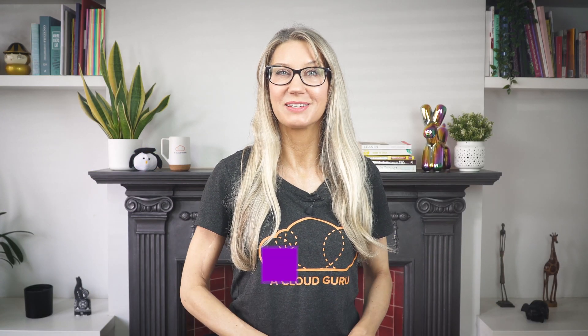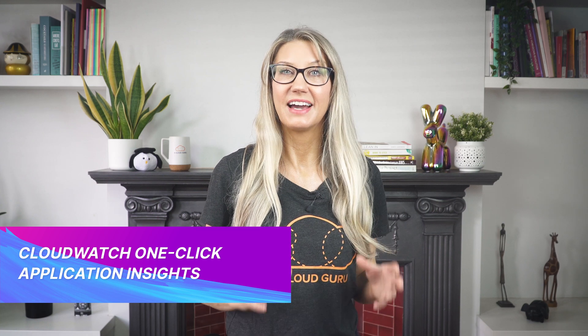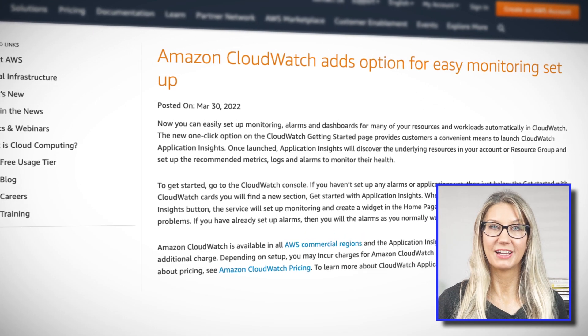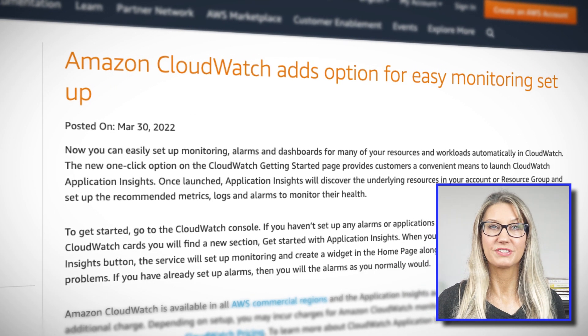Getting started with automatic monitoring of your applications is now easier than ever, because application insights can now be provisioned directly from the getting started page of CloudWatch. Application insights is a machine learning-powered service that allows you to continuously monitor and analyze your application resources like back-end databases and application servers. It will scan your application components, recommend metrics you should be monitoring, and even detect things like SQL Server failed backups, memory leaks, and cancelled IO operations.